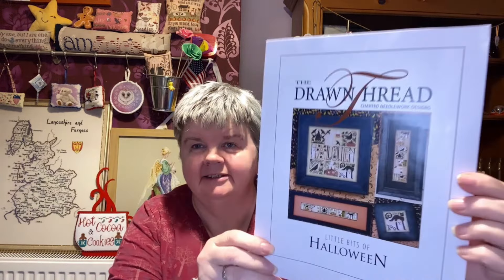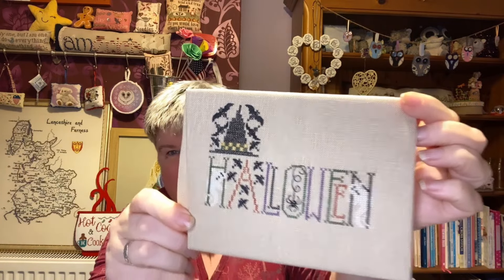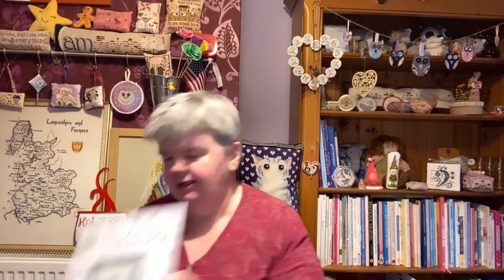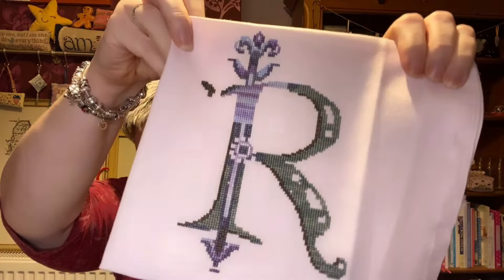This is Little Bits of Halloween by The Drawn Thread, and I'm stitching the square design. That's what I've got done on that. The next one — it's not long since I showed this one — is Letters from Nora R by Nora Corbett. I'm stitching this for my daughter when it eventually gets done, and that's what I've got done on there.